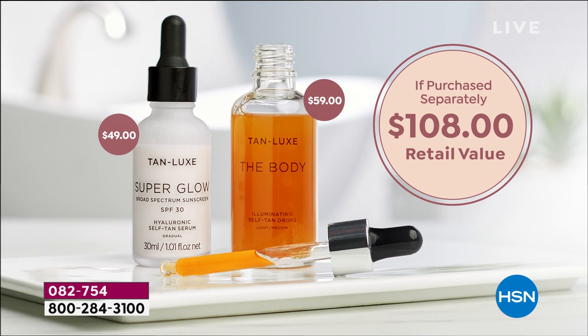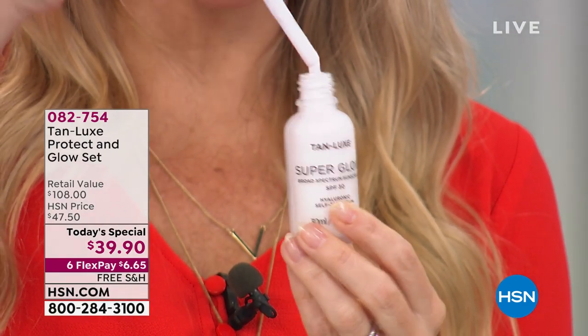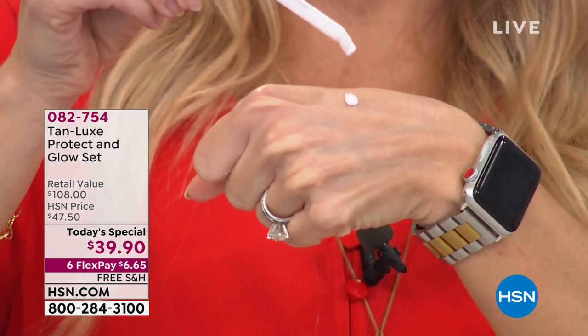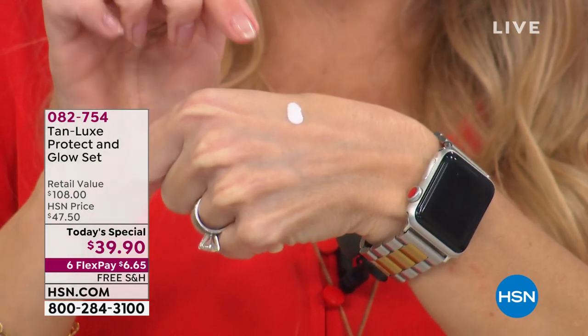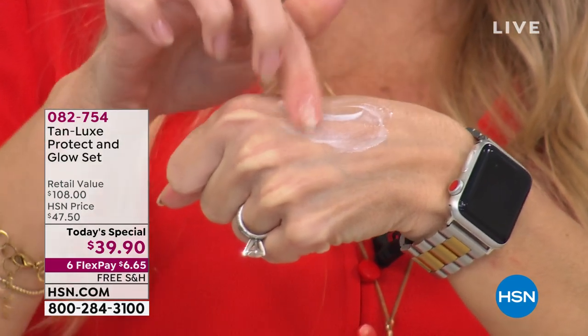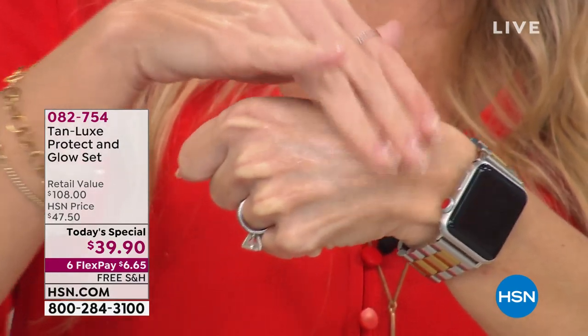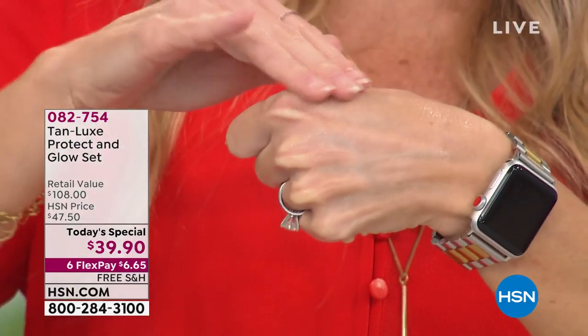The Super Glow goes onto your face directly onto your skin. What I love so much about this is you're not worried — did I put on my serum? Did I put on my anti-aging, wrinkle fighter? Did I put on my sunless tanner? What about my SPF? This is your all-in-one. And you'll notice, as I put this on, instantaneously it's not leaving anything white. I don't see any residue.